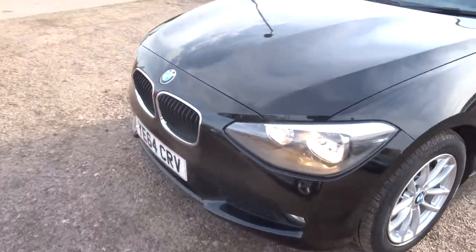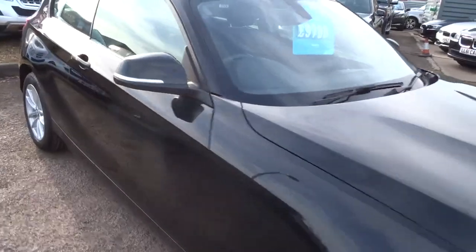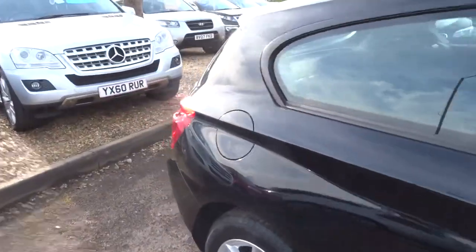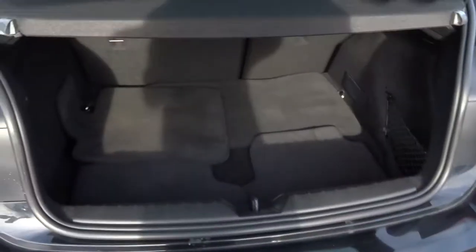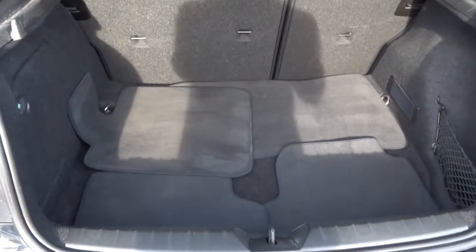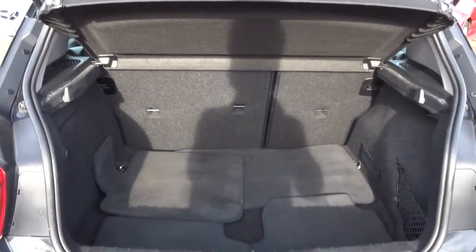Obviously this is a 3-door. Have a look in the boot, see what's what. There's a good amount of space in there with the floor mats. Those rear seats also fold down as well, and on top of that you've got a parcel shelf.